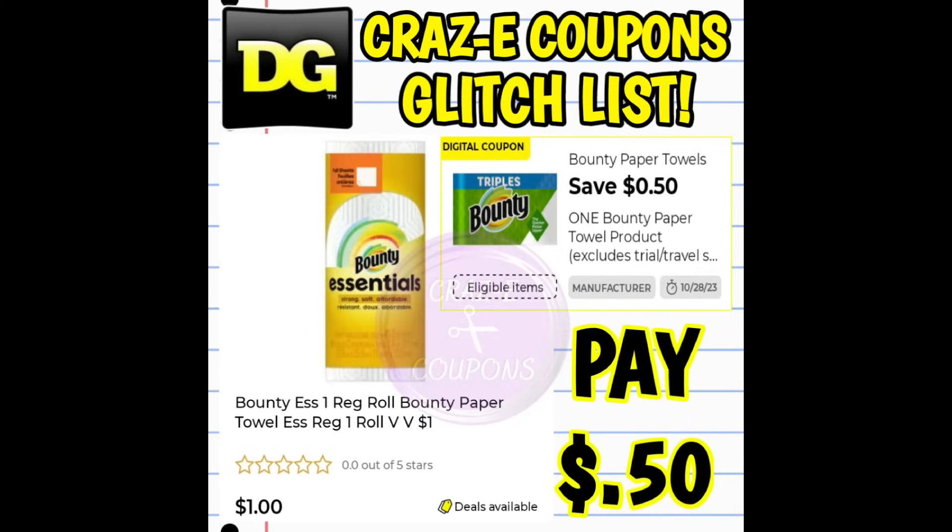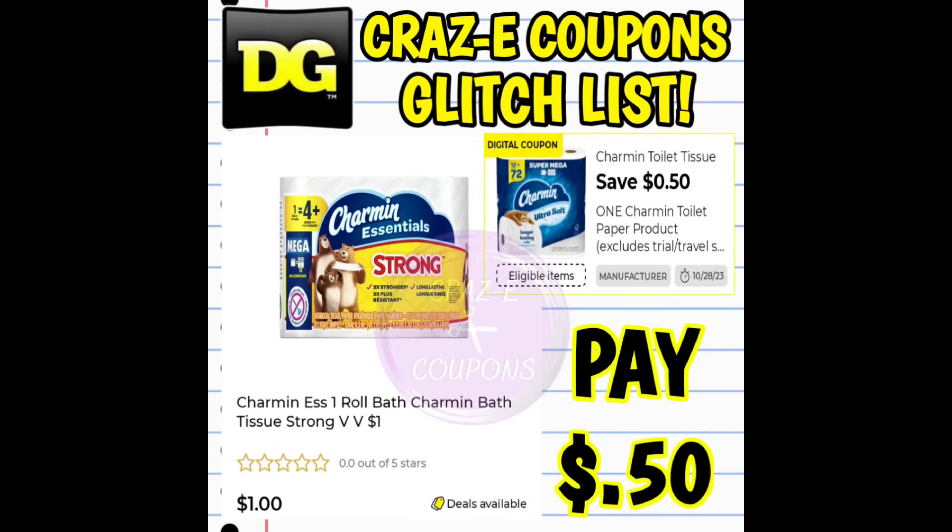Next up, we have a 50 cent off one digital coupon for Bounty Paper Towels. This is glitching and working on the one count Bounty Essential Paper Towels in the dollar aisle for $1 — after the coupon, you pay just 50 cents. We also have a 50 cent off one digital coupon for Charmin bath tissue, glitching and working on the Charmin Essentials one count roll in the dollar aisle for $1 — also just 50 cents after the coupon.